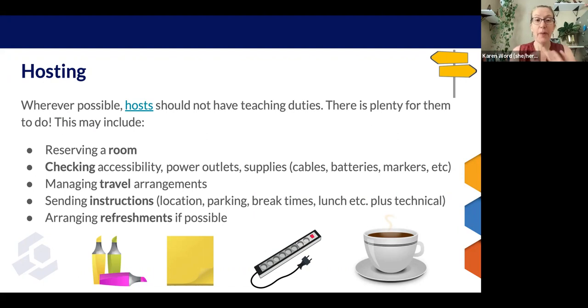Checking accessibility, power outlets, and supplies in the room — like cables, batteries, markers — all that stuff, and securing them if they aren't available. Managing travel arrangements for any of the instructional team who may be coming from out of town. Sending instructions: location of the event, parking, break times, things like lunch — if you are or are not providing lunch, letting people know what the arrangements will be. Plus all the technical stuff you usually have to send, like software installation.